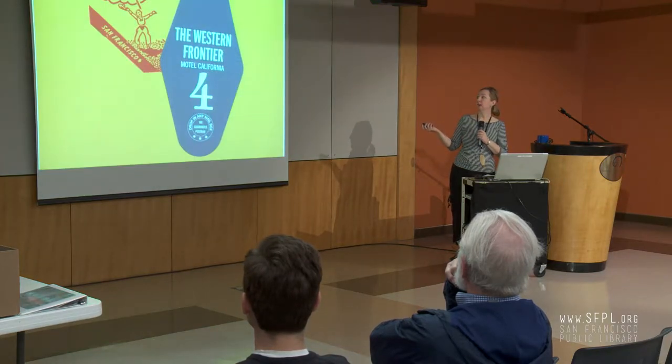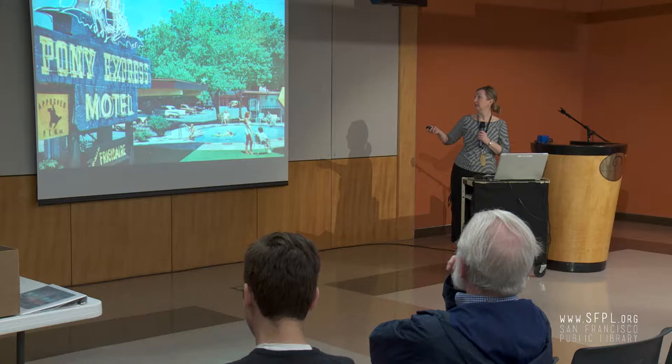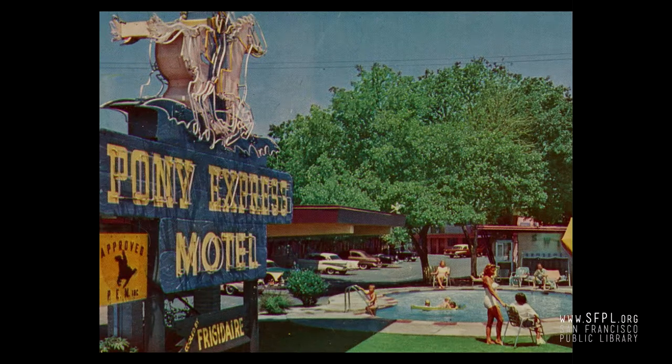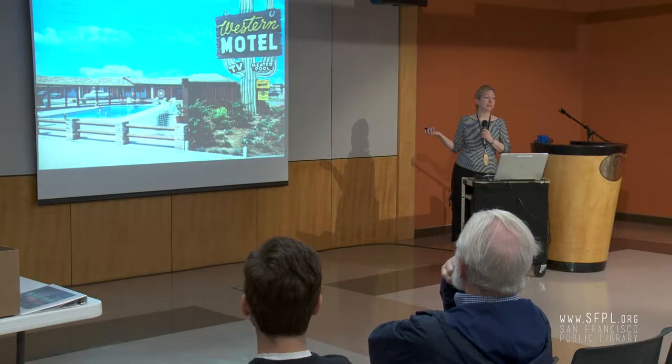The Western Frontier theme. In California, the Western-themed motel was extremely popular — because of all the Westerns filmed in Southern California, and also the Gold Rush and the history here. The Pony Express was in West Sacramento — no longer there. And the Western Motel in Santa Clara, built in 1948. At the time, Santa Clara was orchards and there was nothing around El Camino Real. Within 10 years they had added an additional wing and this huge neon sign, which still exists, although the neon has been stripped.